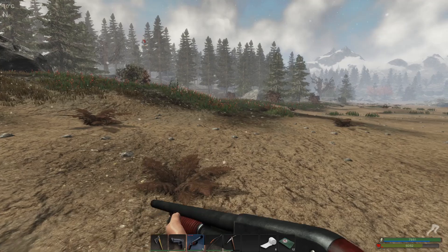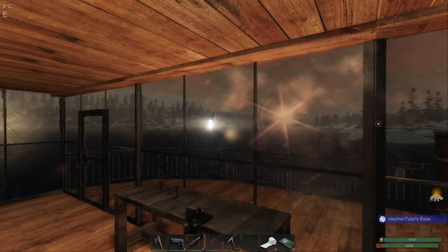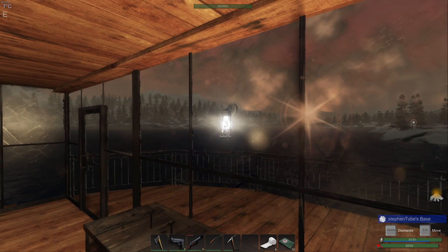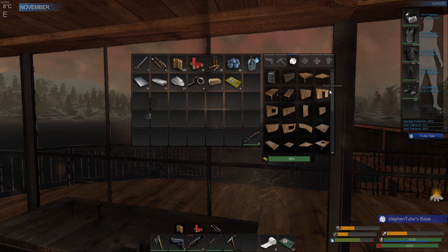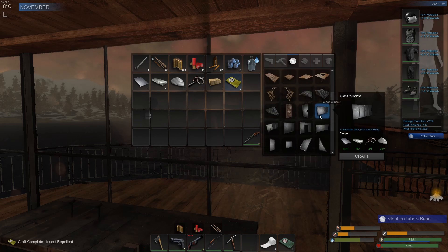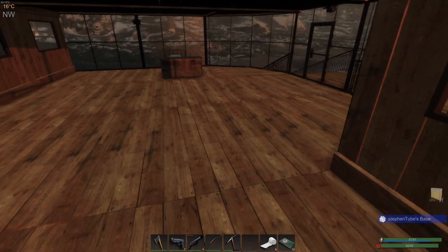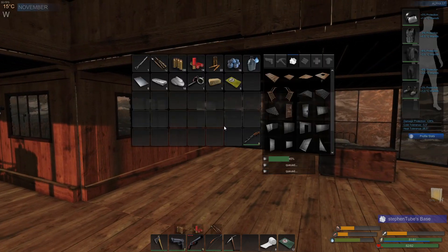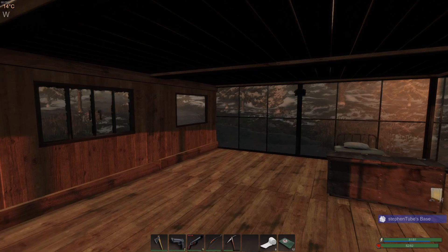I've got to finish the windows, so I've got to find some scrap metal. Good morning again — I was able to get enough scrap metal to make the final four windows. I needed four of them. I decided to get rid of the walls that I had here. There we go, perfect.